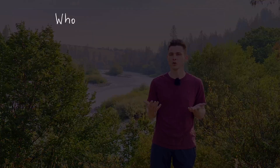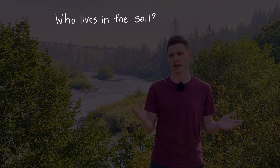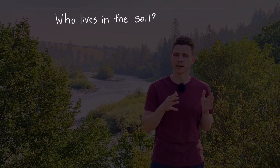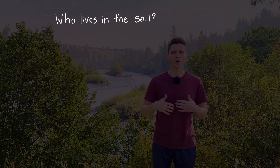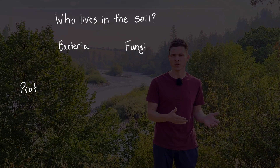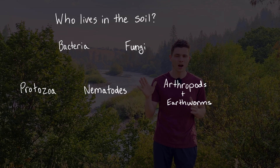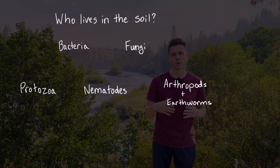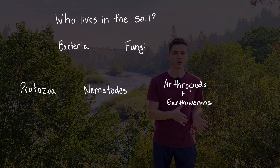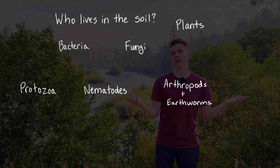So with that out of the way, let's jump into this cutting-edge science starting with the basic question: who lives in the soil? Broadly speaking we've got our bacteria, our fungi, protozoa, nematodes, and our arthropods and earthworms — five broad categories for soil biology 101. And there's one more category of living beings relevant to our discussion today: plants. Plants live in the soil.